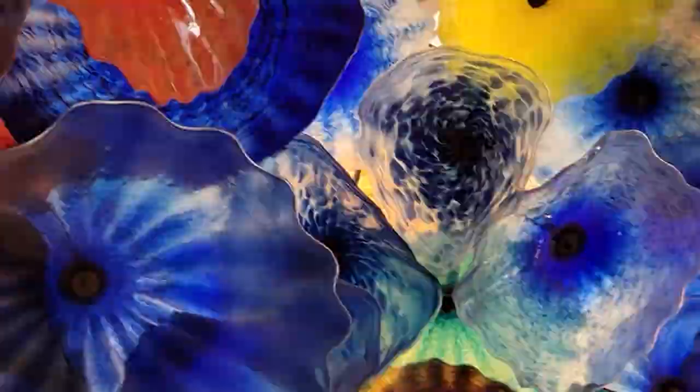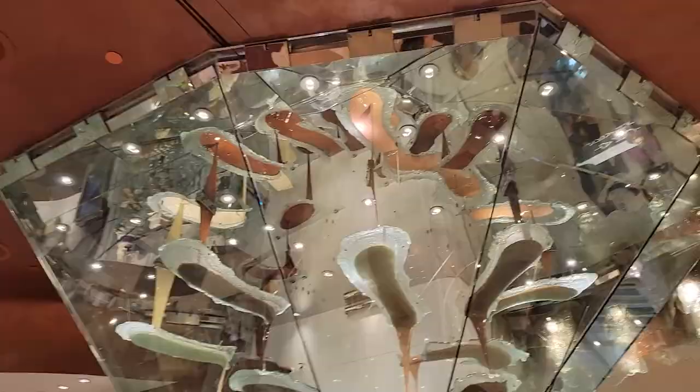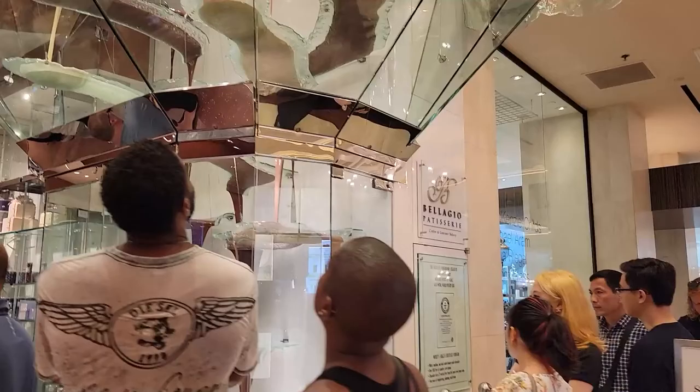We made a quick stop at the biggest chocolate fountain in the world — or at least at some point it was — at the Bellagio patisserie. It smelled delicious, but the line was way too long, so we just stopped, drooled, took some pictures, and moved on.